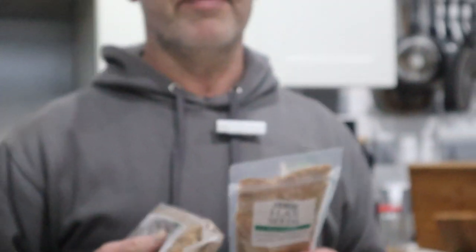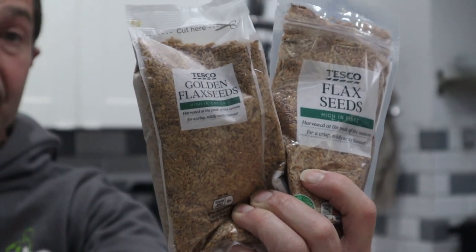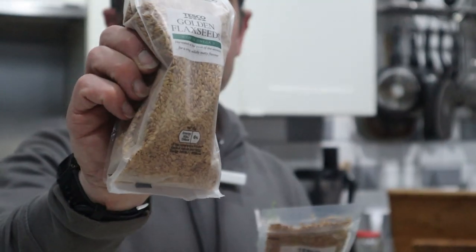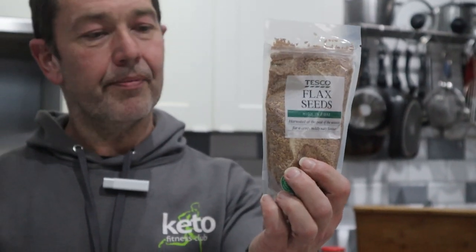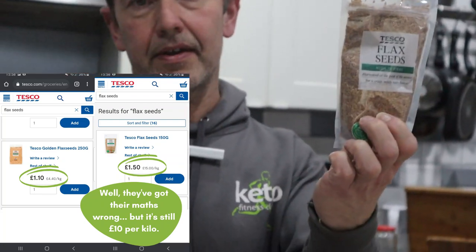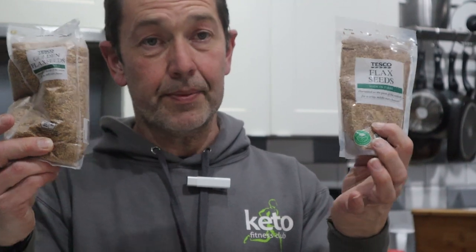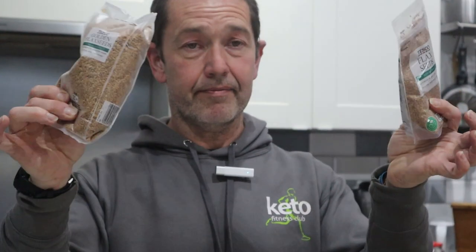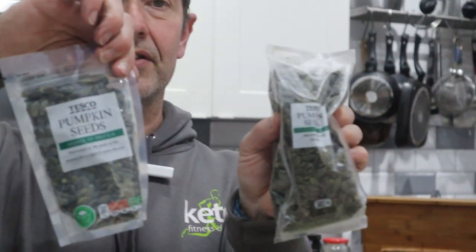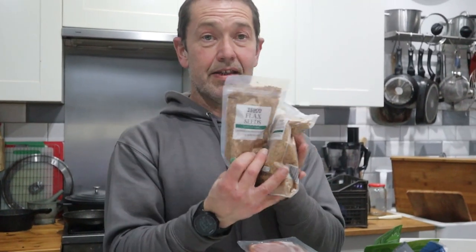And the last one — and it comes back to them thinking we're idiots. These are the same thing: golden linseed or flaxseed — that's what they've called them on different packaging. This one is £1.10 a pack, working out at £4.40 a kilo. The other one works out at £15 a kilo. That's over ten pounds more expensive per kilo for the same thing, separated by three or four aisles in the supermarket. That is horrific.